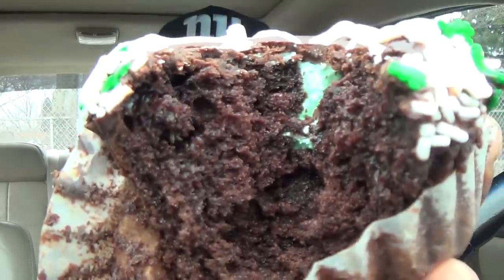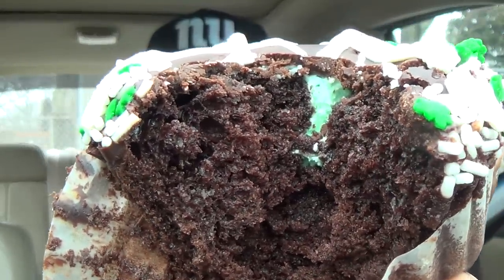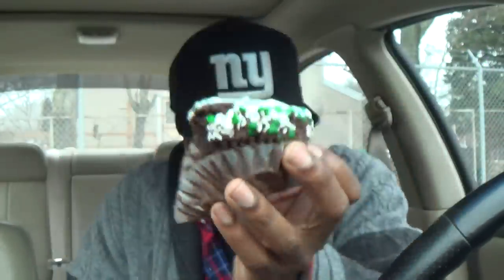I didn't know they got a little green cream cheese filling in the middle of it — I didn't see that. I don't want it to drop in my car so I'm going to eat it right here in the console. C Snacks going to eat it. Yeah, all right.